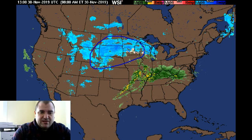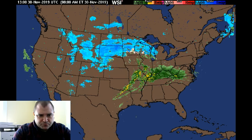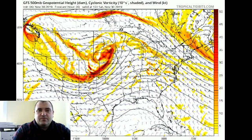Let me show you a couple more reasons why this is such a big system. This is the upper level energy map — we've looked at this map a lot before. You can see the upper level energy over Nebraska where that storm is really centered. This is a very big storm still.